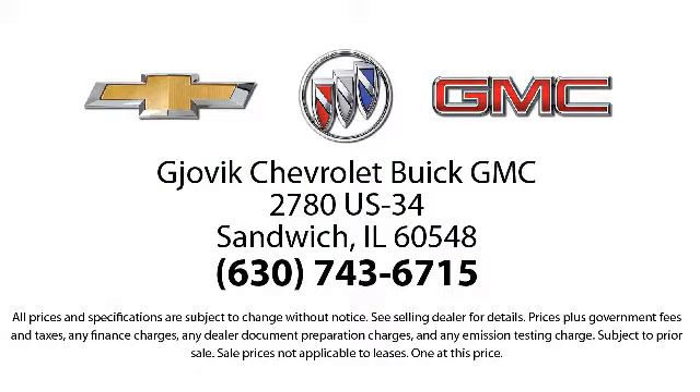Our underlying commitment and loyalty to our customers has earned us both the 50-year Chevrolet Dealer Award and the 25-year Buick Dealer Award.